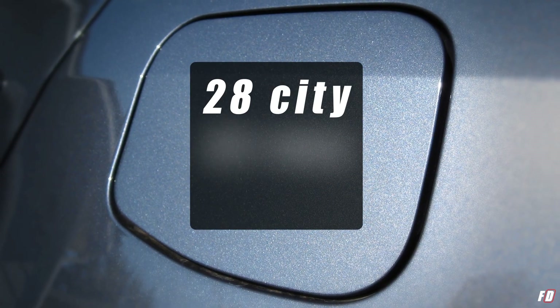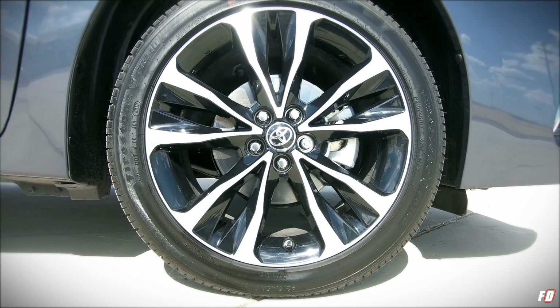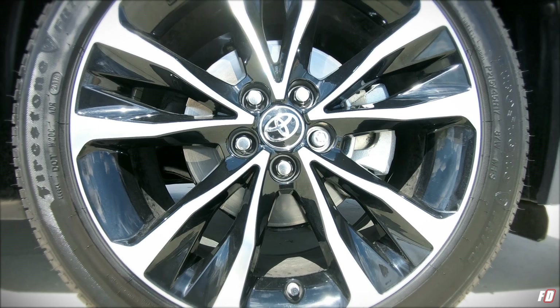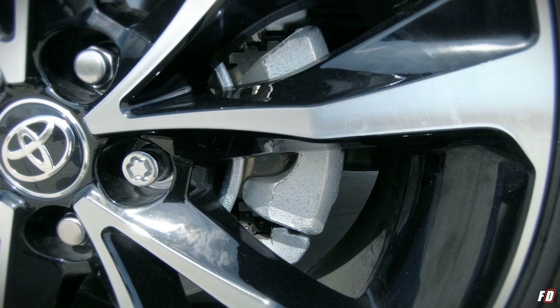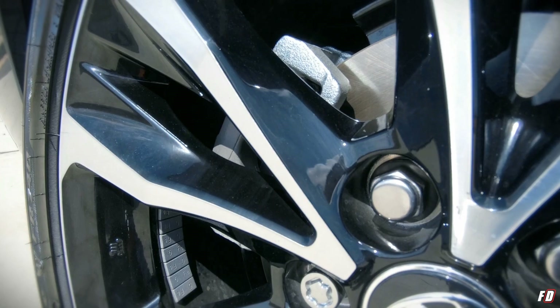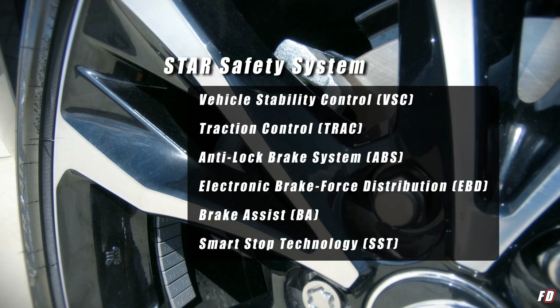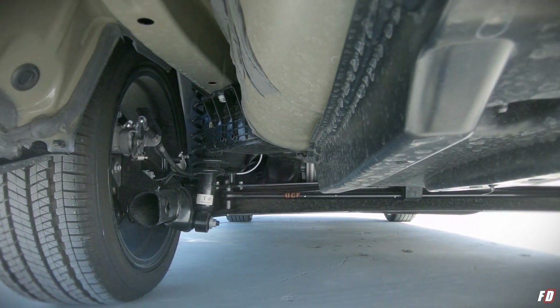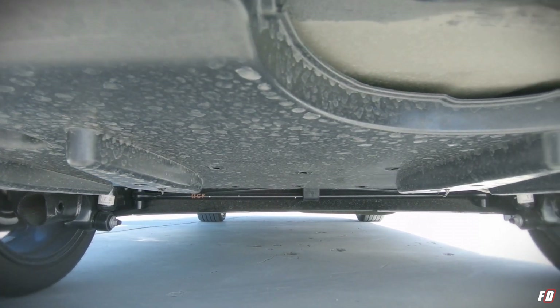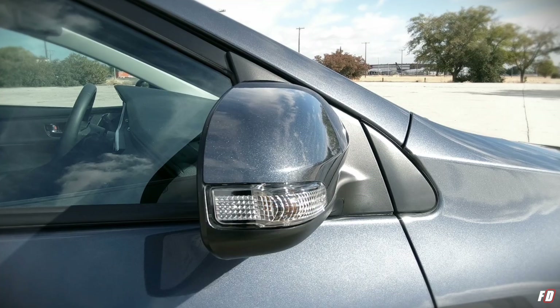Fuel efficiency is 28 city, 35 highway, and 30 miles per gallon combined. 17-inch machined alloy wheels with black painted accents wrapped in low-profile all-season tires. 10.8-inch ventilated front discs and 10.2-inch solid rear disc brakes with Toyota's Star Safety System, which is a suite of safety features standard across all Corolla trim levels. Independent McPherson strut suspension up front and a torsion beam rear suspension out back, with stabilizers on both and heated power mirrors with turn signal indicators.